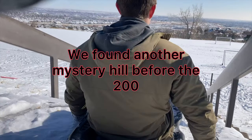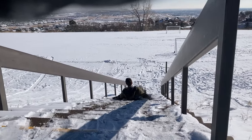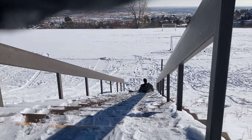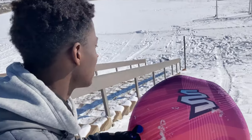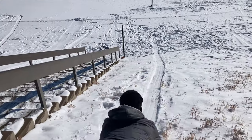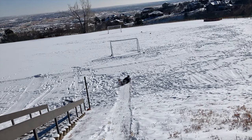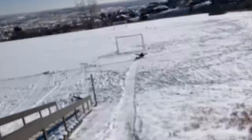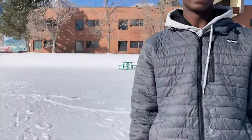This is a mystery hill — I told you! This is the two hundred dollar hill. Here we go. Oh man, look at him go — that's hilarious! You want to come on with me, Lucky? Alright, you got it!